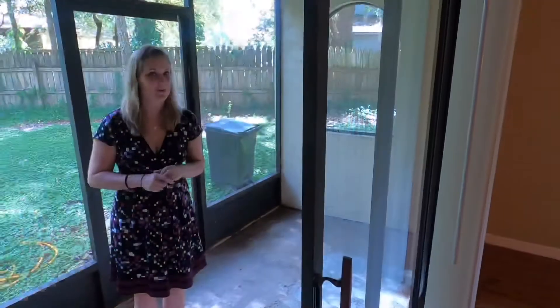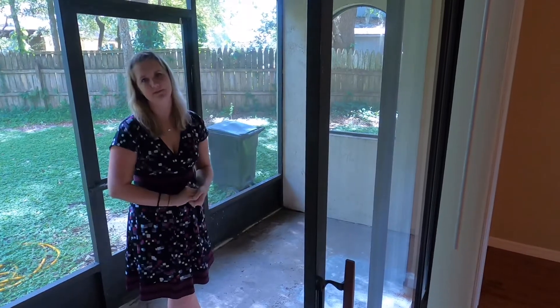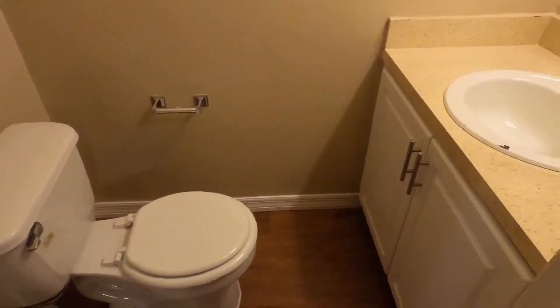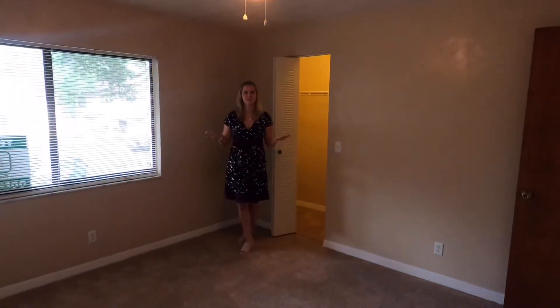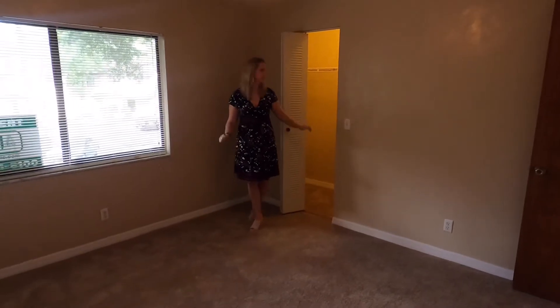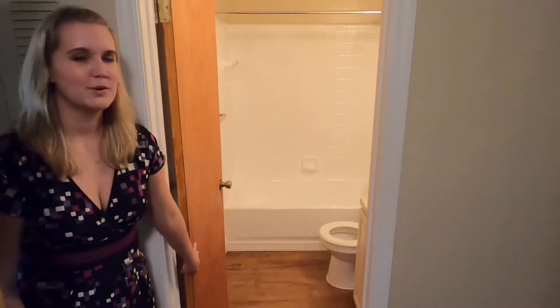Right off of your living room you have your screened-in back patio. Downstairs you will have a half bathroom. Upstairs, bedroom number one can accommodate queen-size furniture, and you have a closet here for you.